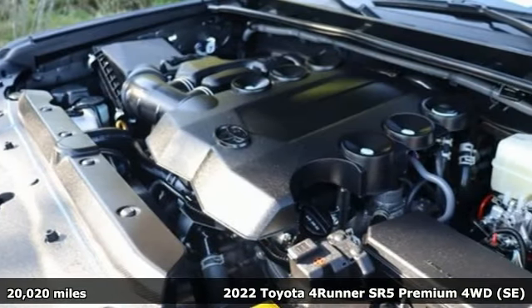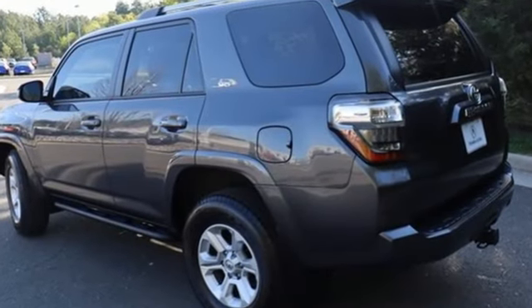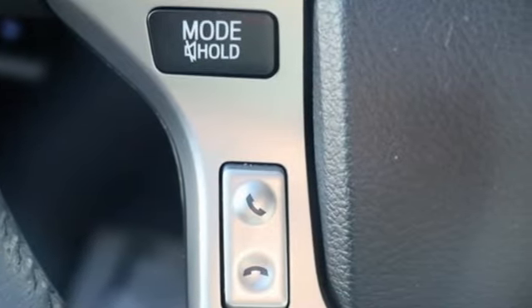It comes with great features you'll love: V6 engine, front heated bucket seats, smart device navigation, auto dimming rear view mirror, and leather steering wheel.